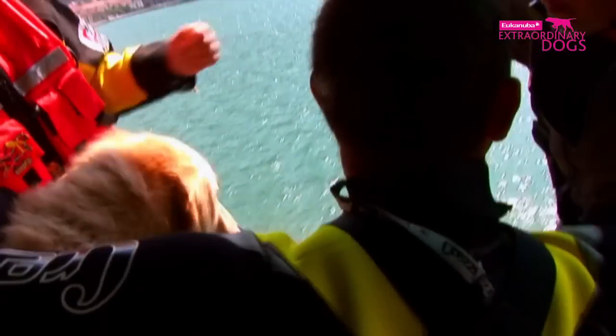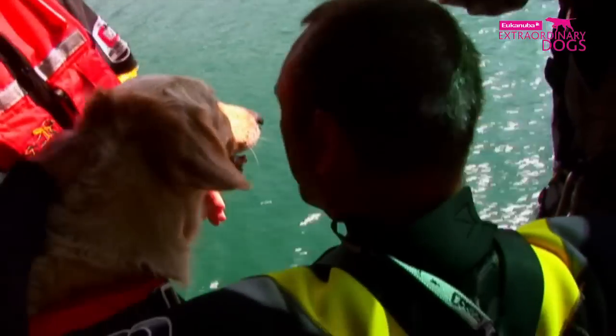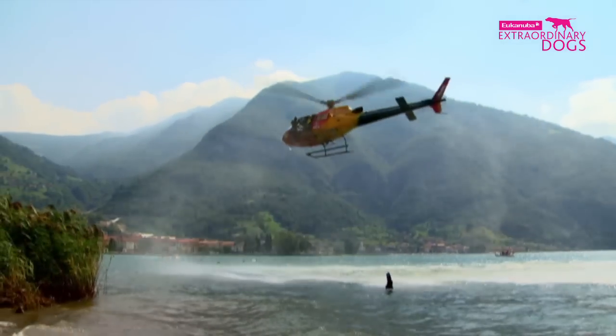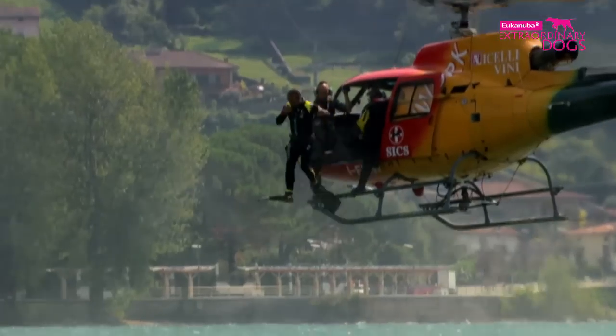Zoe and Renato are also amongst the teams practicing today. They need to complete a variety of swimming distances. The dogs must be capable of swimming while dragging an adult human swimmer for up to an hour in rough waters.